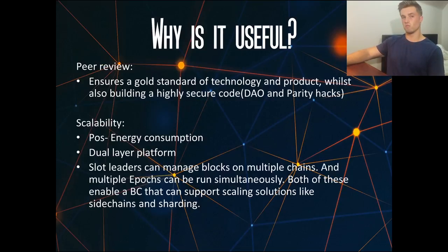So why is Cardano useful? First: peer review. All technology before being implemented is peer reviewed by researchers and scientists all over the world to ensure it is a gold-standard, highly secure product. This is very important given the very destructive hacks we've seen in things like the DAO and the Parity wallet hack more recently. It is also very, very scalable.